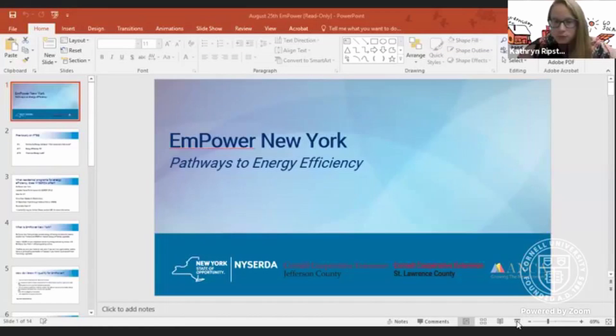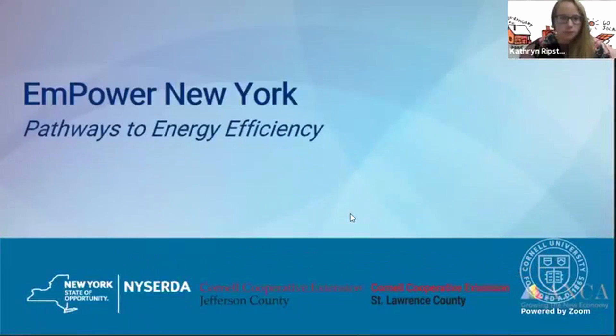Welcome to this session of Pathways to Energy Efficiency. Good afternoon North Country. This is Katherine Erstein, CEA for Jefferson and Lewis Counties.